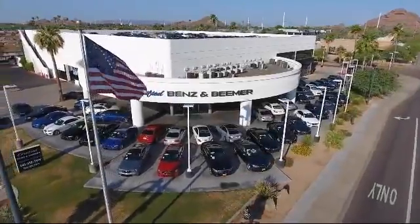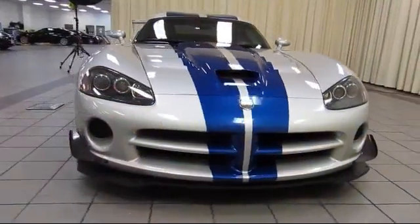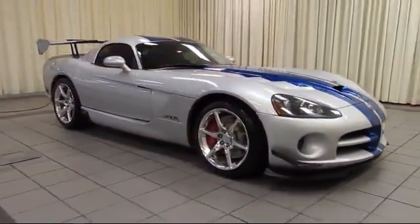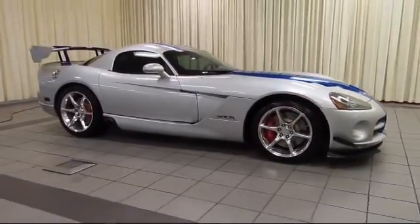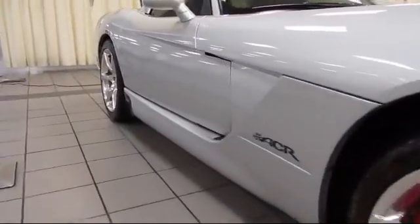Welcome to Certified Benz & Beamer. Here's a look at one of our quality vehicles from our massive selection of premium cars, trucks and SUVs. It comes equipped with keyless entry, alloy wheels, air conditioning, side airbags, CD player, and fog lights.